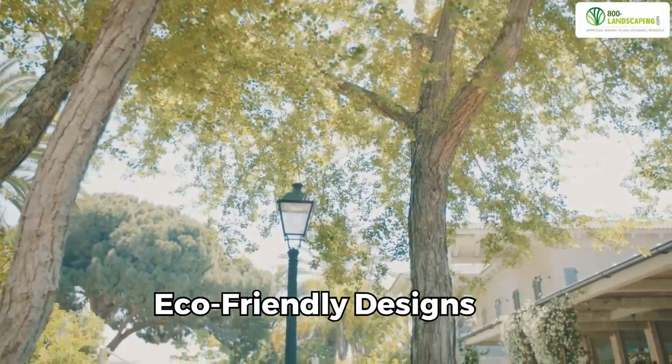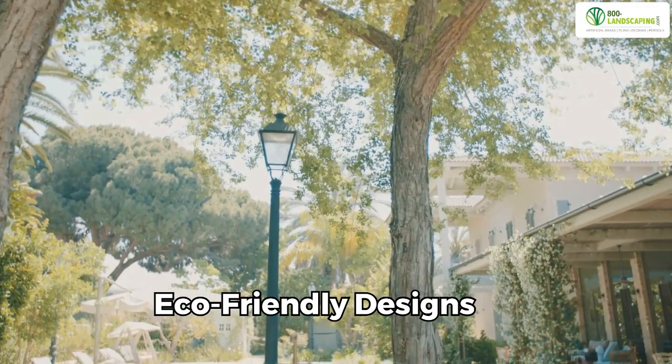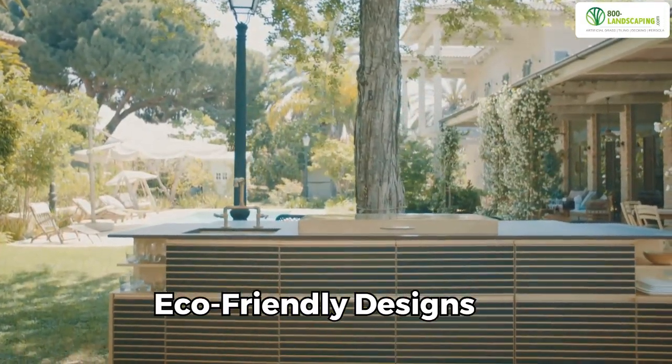Eco-friendly designs are a 2024 trend. Dubai's outdoor spaces focus on sustainability, with eco-friendly materials and energy-efficient appliances.